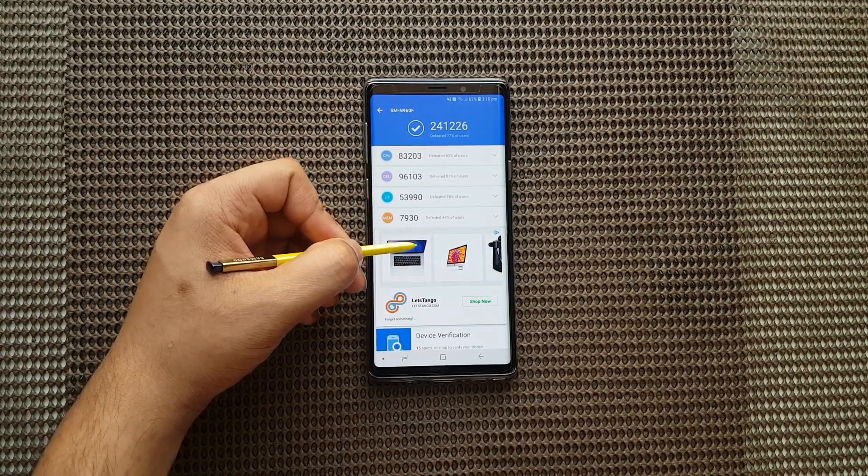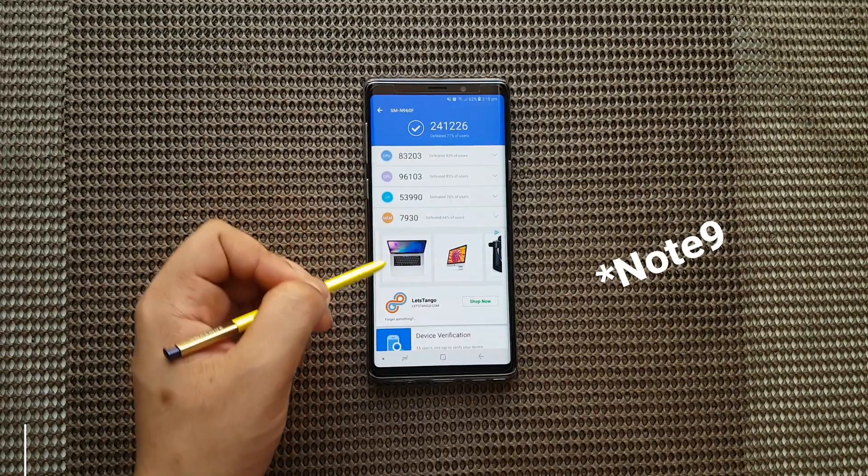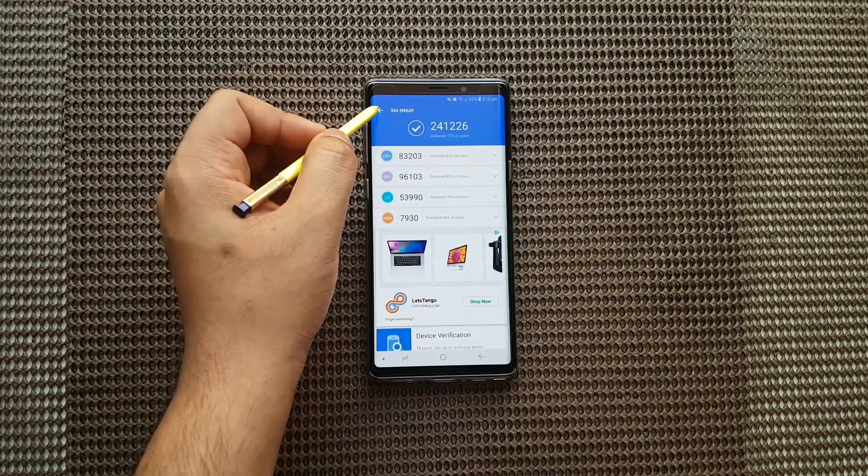As you can see right now, this is my final score, defeating 77% of most of the devices. So let us see if we can compare it with the other devices.